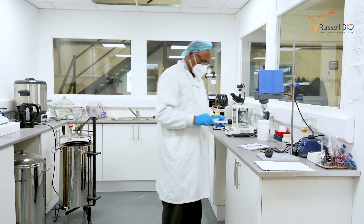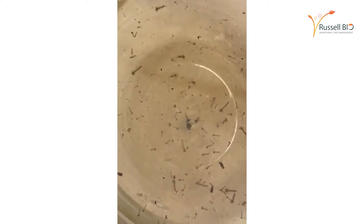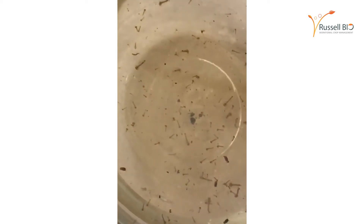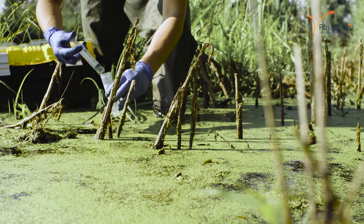This insecticide stops the metamorphosis process, and in our tests — both in the laboratory and in the field — over 96% of mosquito larvae died within five to six days. Very encouraging results came from both the lab and the field.